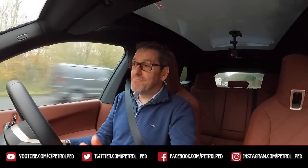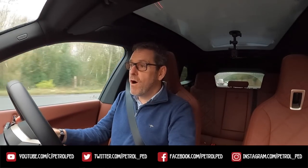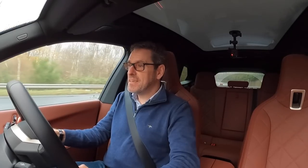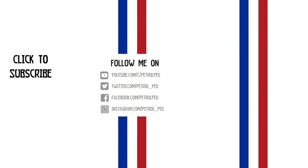Anyway guys, I'd love to know what you think. If you enjoyed that one, please give me a thumbs up — comments below are always welcome. If you haven't done so already, please subscribe to PetroPet for plenty more content to come. I'll see you on the next film. Take care, guys. Drive safe. Bye.